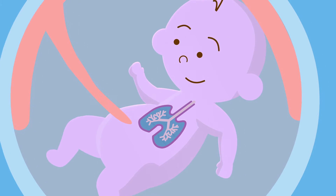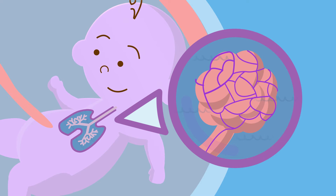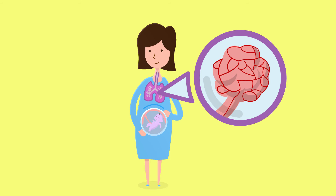While in the womb, your baby's lungs are filled with fluid and the blood vessels running through them are tight, making it harder for blood to flow through the lungs. In mum, these same blood vessels are relaxed, allowing blood to flow through.